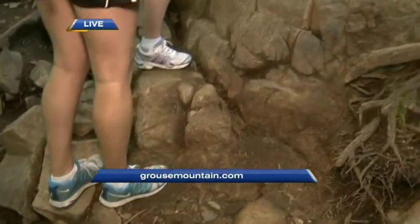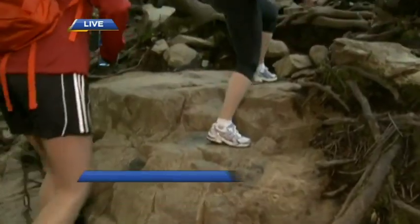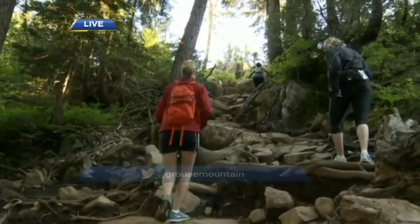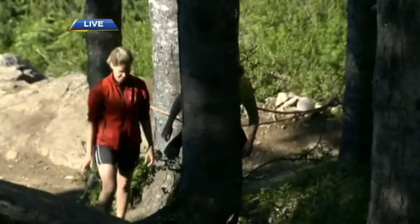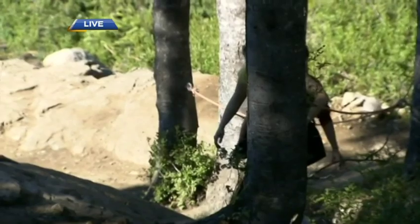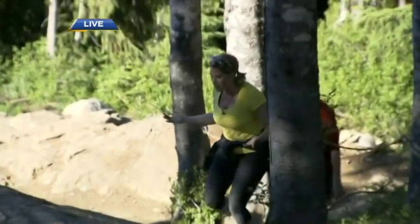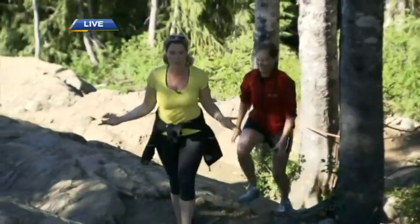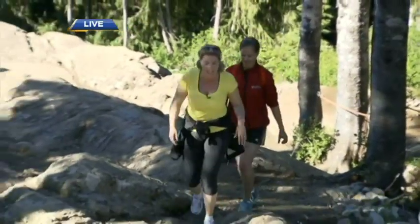We're going to continue to make our way up there — thanks very much, Jacqueline. What happens when you get to the top? We're going to find out. Come up just before nine o'clock. Stay with us, you're watching BT.